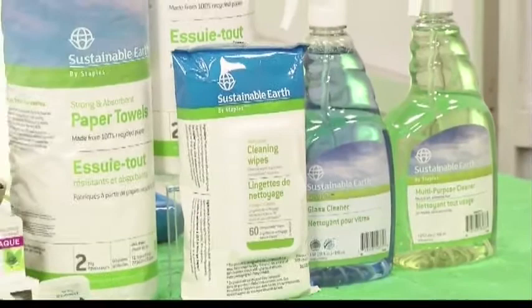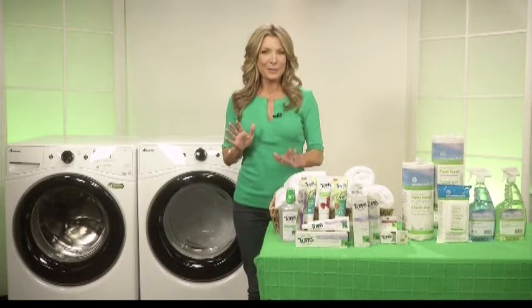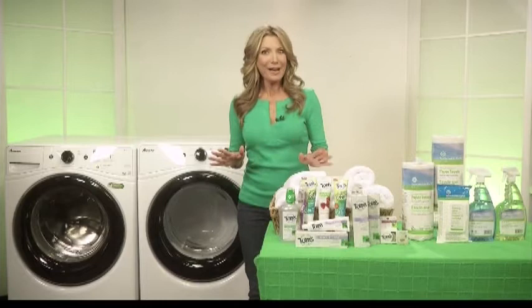They're made from recycled materials, renewable resources, and they offer third-party validation — like the multi-purpose cleaner, it's green seal certified. Another great place to make changes that are not only good for your home, but for the environment, would be in the bathroom.